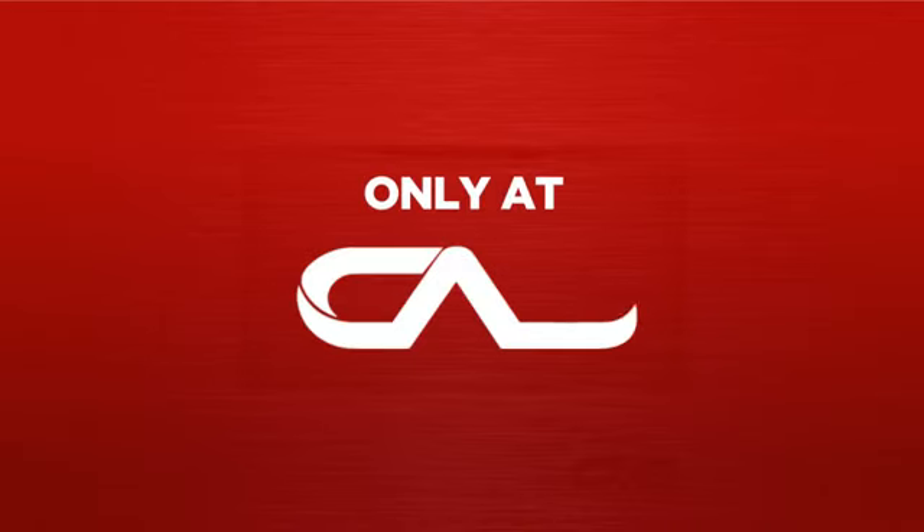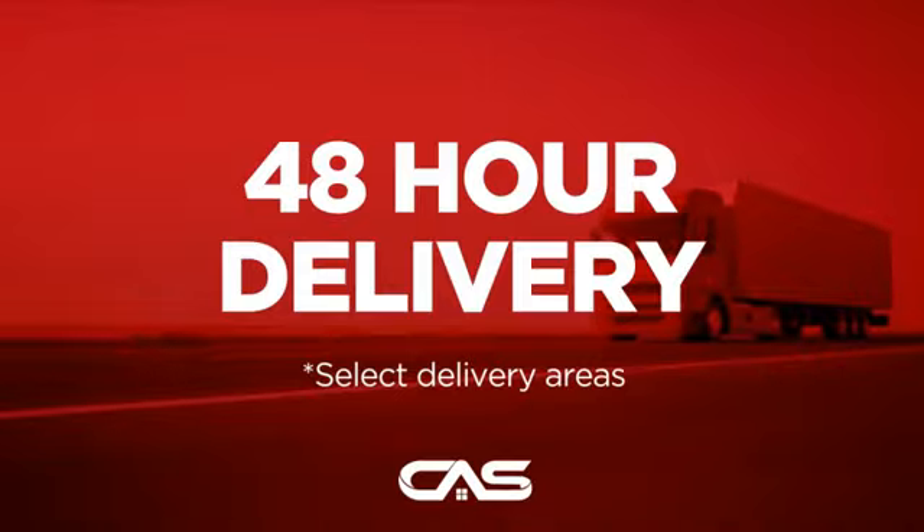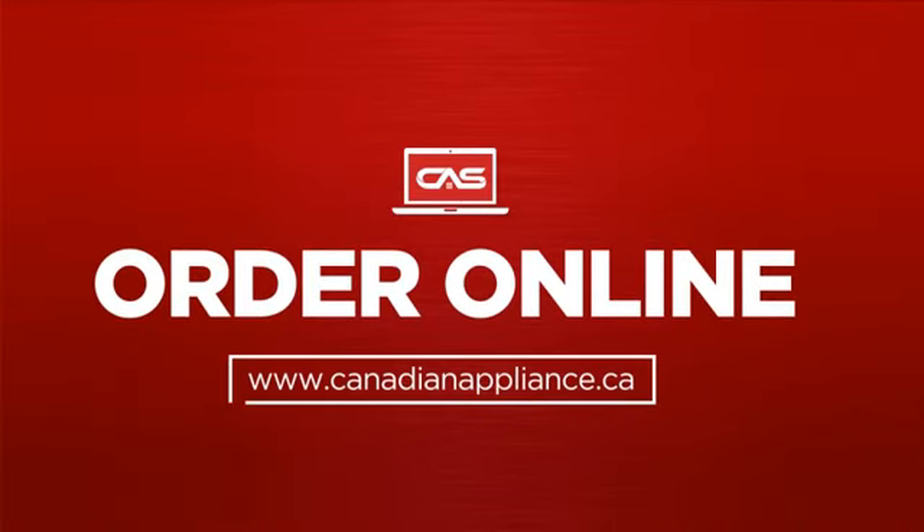And only at Canadian Appliance Source, you get this accessory at the best price in Canada. Plus it can be delivered within 48 hours. Order online or get it at one of our showrooms in Canada.